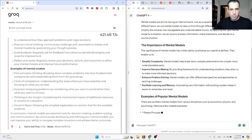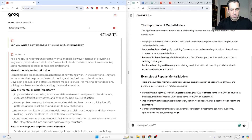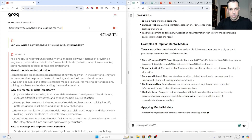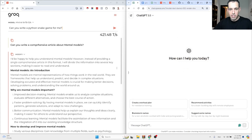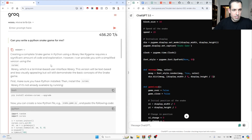Let's do another one in the meantime: 'Can you write a Python snake game for me?' GPT-4 is still writing. Let's pause this, move to 3.5 which is way faster — let's see the speed difference. Check this out, already finished.